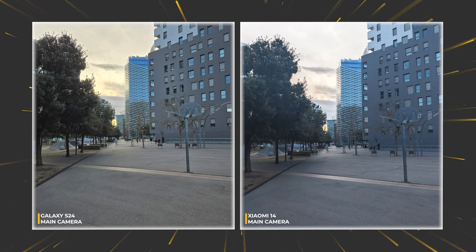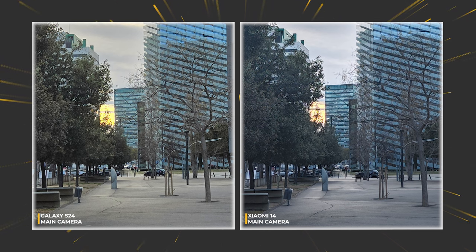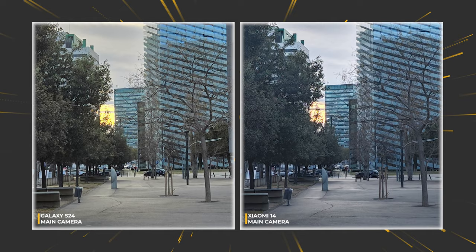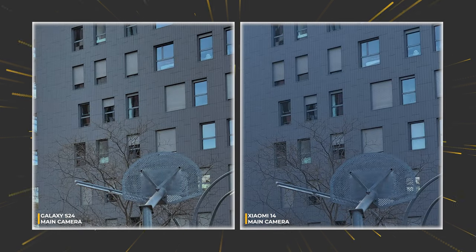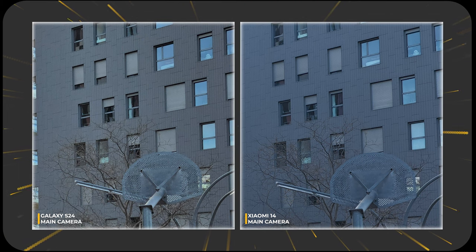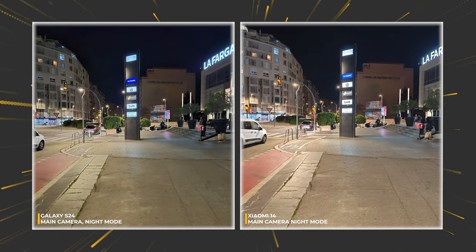If we reduce the amount of light, look at the tree on the right — I've noticed this phenomenon with other Xiaomi 14 photos: it tends to overexpose some areas. In particular there is less contrast and a lot more from the shadows, which looks too unnatural. Texture also looks better on the Galaxy side.